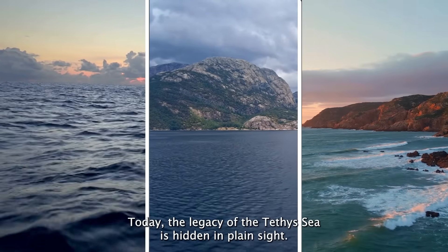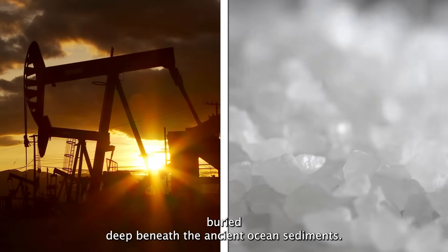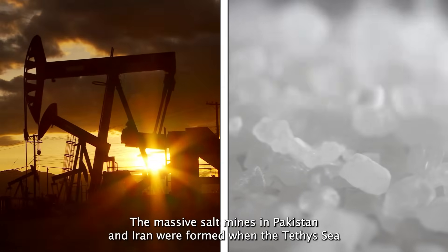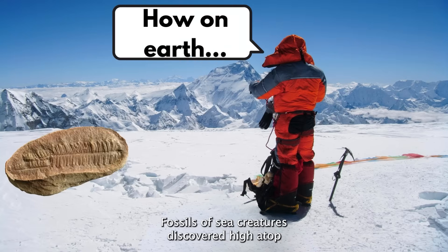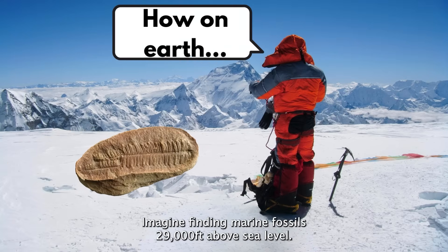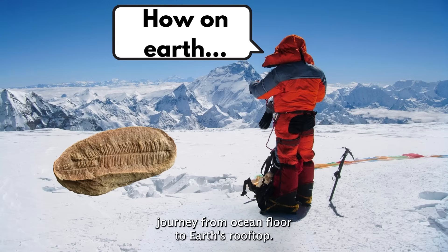Today, the legacy of the Tethys Sea is hidden in plain sight. Vast oil deposits in the Middle East originated from marine life buried deep beneath the ancient ocean sediments. The massive salt mines in Pakistan and Iran were formed when the Tethys Sea began drying up, leaving behind enormous salt beds that we still mine today. Fossils of sea creatures discovered high atop Mount Everest shocked early explorers — imagine finding marine fossils 29,000 feet above sea level. These fossils weren't anomalies; they were undeniable evidence of the Tethys Sea's incredible journey from ocean floor to Earth's rooftop.